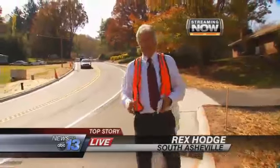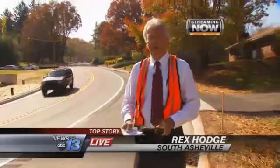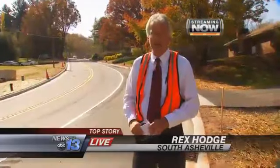We'll have much more on the repair work here on Overlook Road coming up tonight on News 13. For now, reporting from South Asheville, I'm Rex Hodge, News 13.